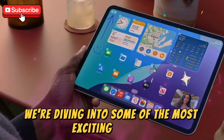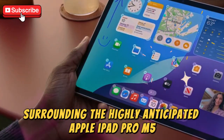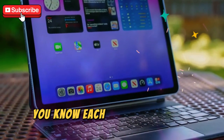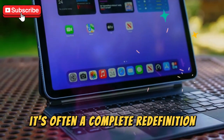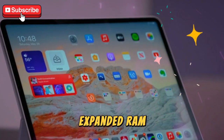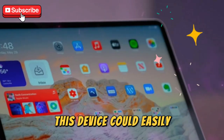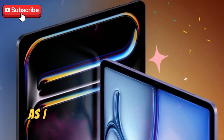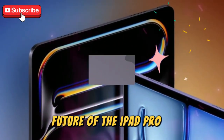Today we're diving into some of the most exciting rumors and leaks surrounding the highly anticipated Apple iPad Pro M5. If you've been following the evolution of Apple's tablets, you know each generation isn't just an upgrade — it's often a complete redefinition of what a tablet can achieve. With whispers about the M5 chip, expanded RAM, redesigned displays, and new camera functionality, this device could easily become the most advanced tablet Apple has ever produced. Buckle up as I unpack five major leaks that could shape the future of the iPad Pro in 2025.